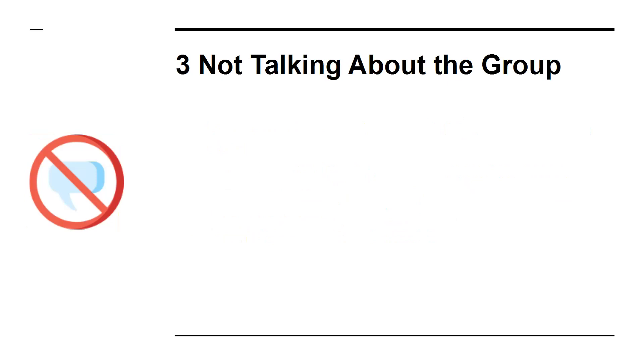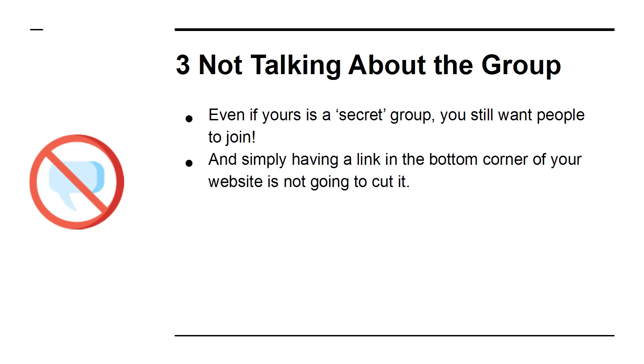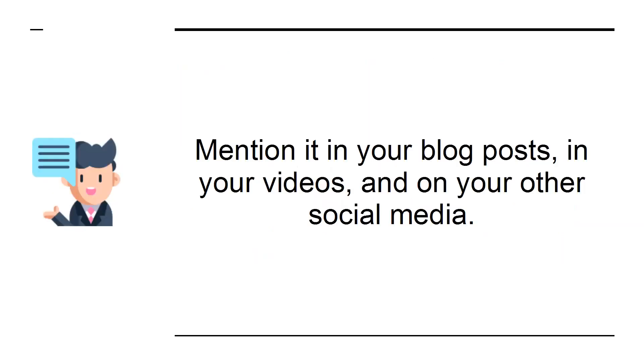3. Not Talking About The Group. Even if yours is a secret group, you still want people to join, and simply having a link in the bottom corner of your website is not going to cut it. Instead, if you want people to sign up, you need to make sure you are mentioning your group at every opportunity. Mention it in your blog posts, in your videos, and on other social media.